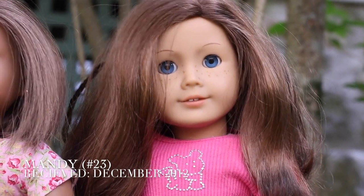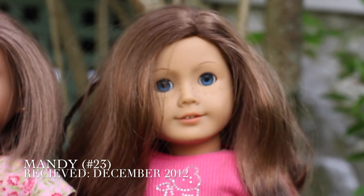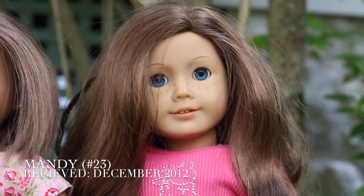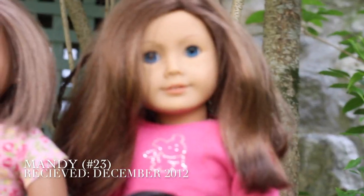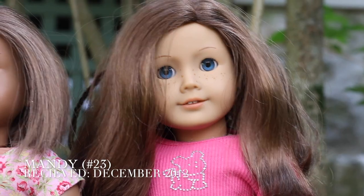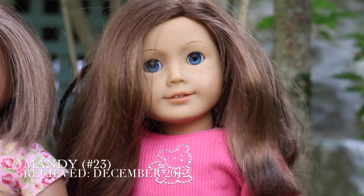The fourth doll I ever got was Mandy. She's a number 23. My parents thought it would be cool for a doll to look just like me, and that's what the Just Like You line was originally for. Mandy is awesome — she's sporty, she's nice. She's the youngest out of the entire family, but she still knows how to be a leader and how to be super generous and great to everybody. I got her for Christmas in 2012.